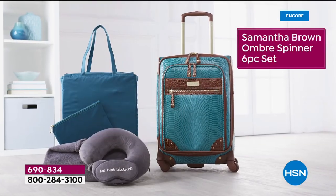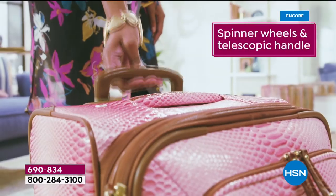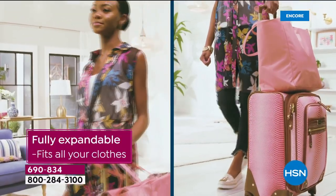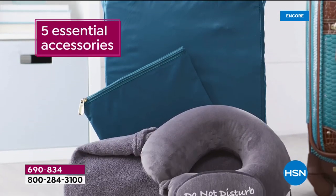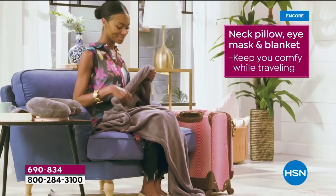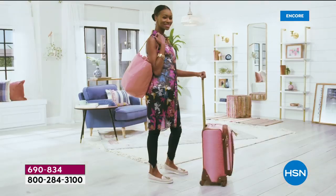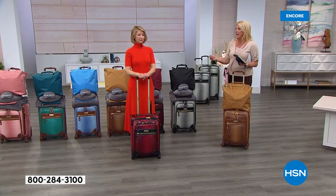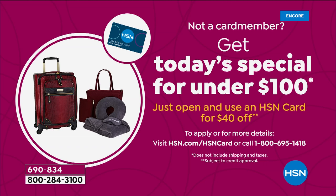To recap the features: the Ombre spinner is the best-reviewed and most popular design Samantha has done. The brand new front pocket is brilliant — like a mini office in front of you. The spinner wheels are absolutely incredible. The telescoping handle clicks to several heights, perfect whether you're taller or shorter. Then you get five more pieces in this collection for a total of six: the eye mask, the throw blanket, the premium neck roll, the pouch, and the beautiful tote.